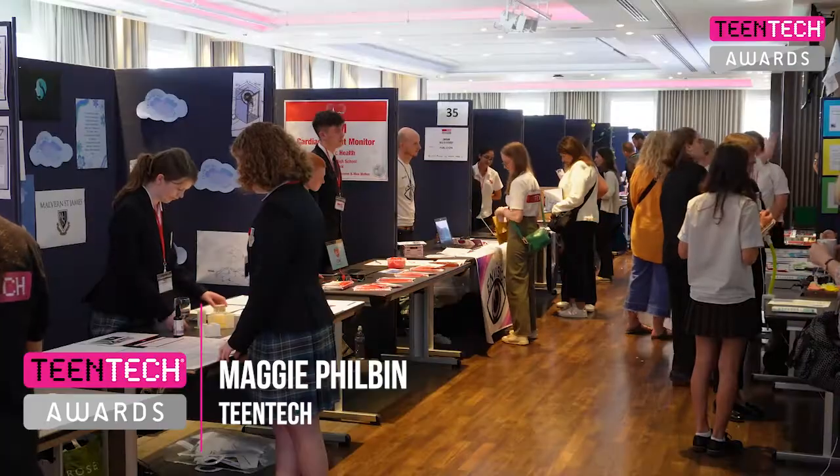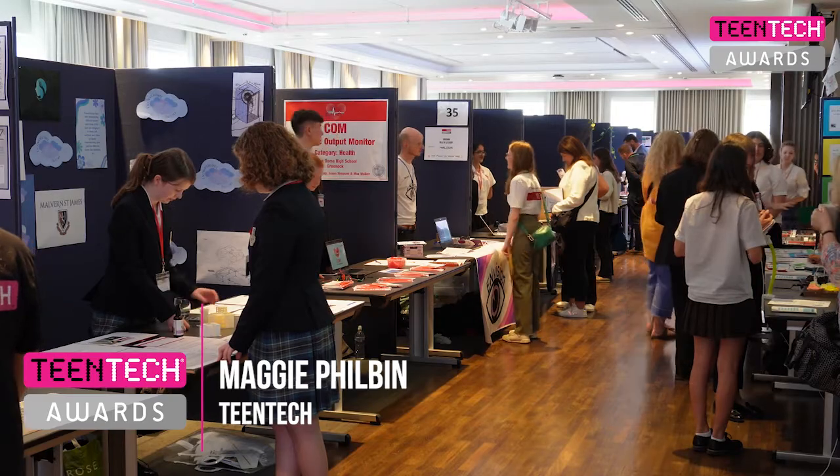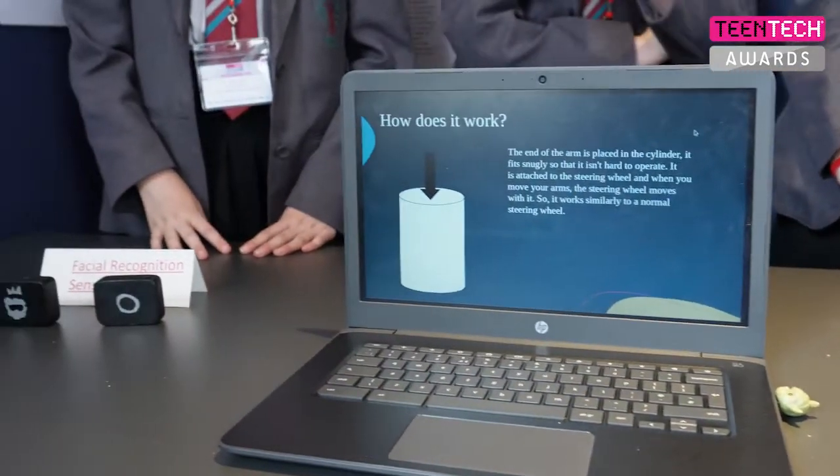Well, we're here at the IET — it's Teen Tech Awards Day. In there, there are 126 students with the most amazing ideas. It's absolutely mind-blowing. Come and have a look at them.